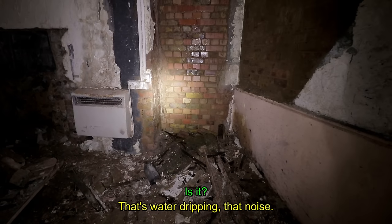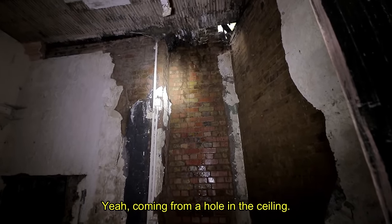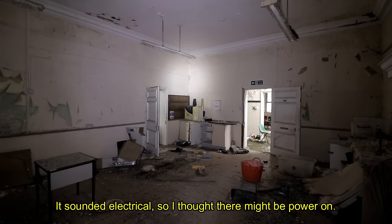That's water dripping — that noise. Coming from a hole in the ceiling. It sounded electrical, so I thought there might be power on.